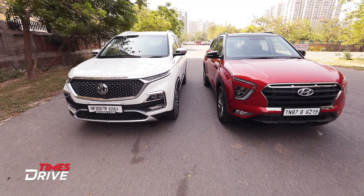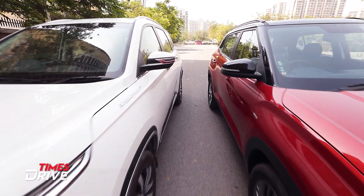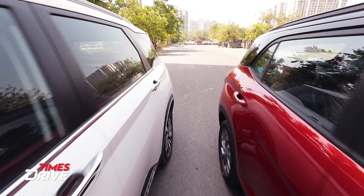Hector is obviously a bigger car in size, so you get more space. We will talk about that later. Now let's look at the back of both cars.